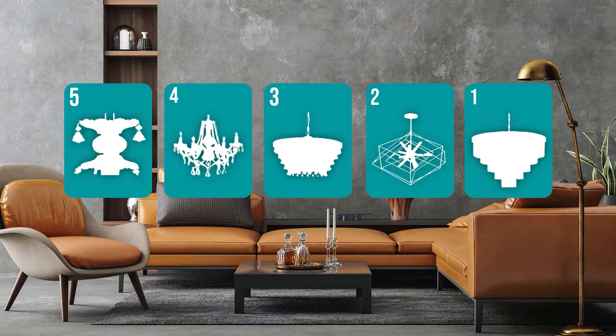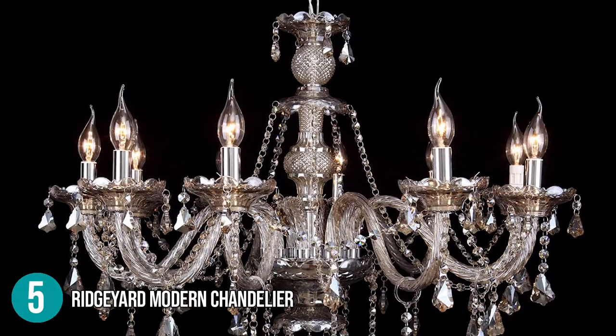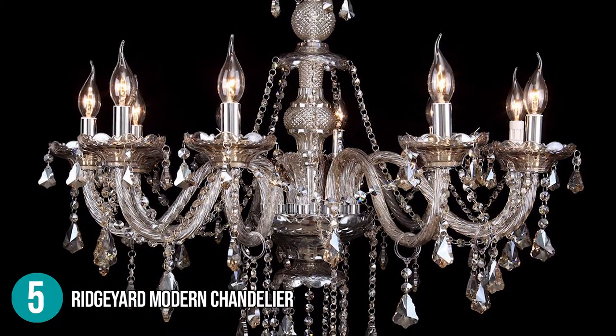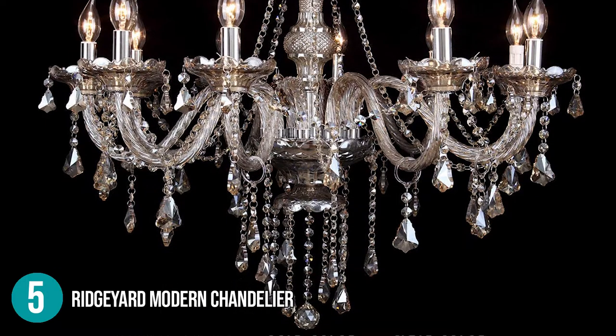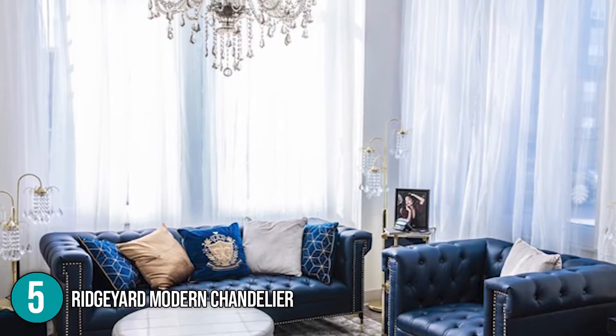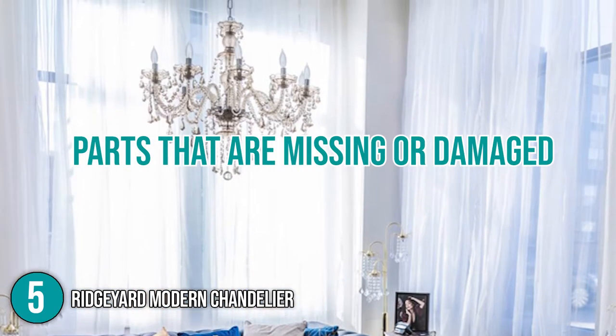The chandelier coming in at number 5 in our list is the Ridgeyard Modern Chandelier. The chandelier comes in parts and must be put together by the customer, including the wiring. Even though you are not supposed to install it right away, our team recommends inspecting the pieces once you receive the package. It will save time in case parts are missing or damaged.